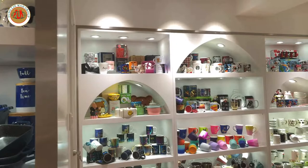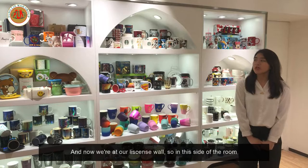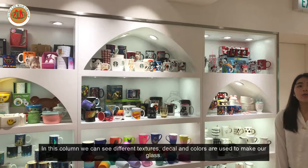Now we're at our license wall. On this side of the room, we can see some of our licensed products, which indicate that we do offer OEM services.